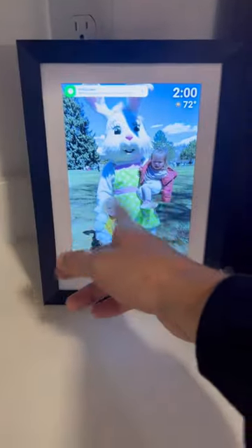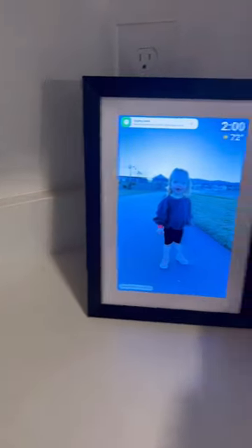Number 6 is my Framio digital picture frame that is so fun to upload pictures to, so you can look at the pictures when you can. The mobile uploading app is so easy to use. 10 out of 12.